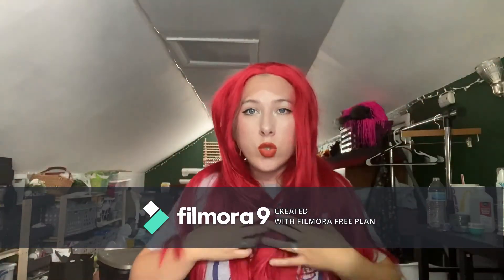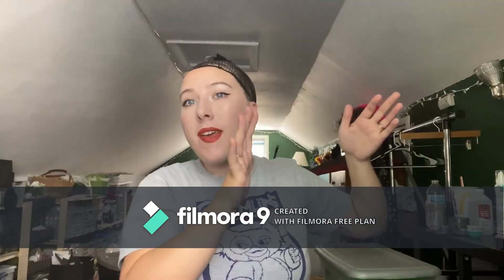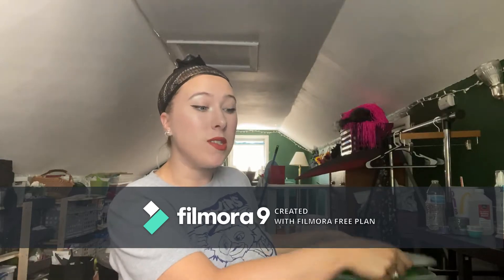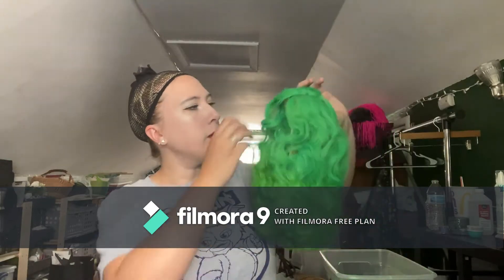So let's move on to the normal wigs. All my lace front wigs are done, so now I'm going to move on to the regular, or non-lace-front, wigs. I have a few that I don't really want to try on because I'm still in the process of styling them, so I'm just going to show you who they are.